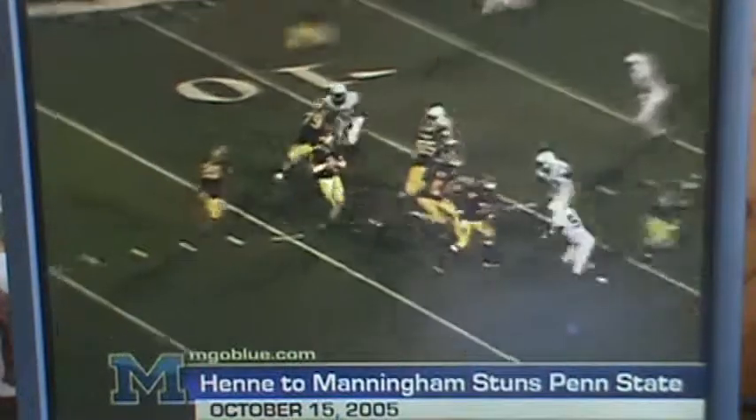Rest in slot right, Manningham wide, Aban to the left, Henny dropping the throw, looking right, fires toward the end zone — touchdown, Mario Manningham!